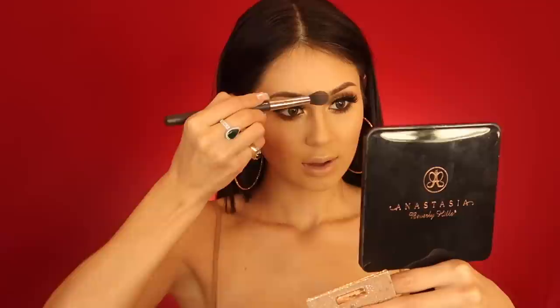I always put a good amount of highlighter on the cupid's bow because it gives you that pout. Adding a little down the nose as well, and we are pretty much good to go on the face.